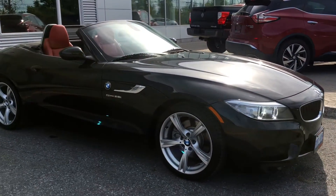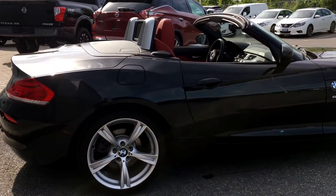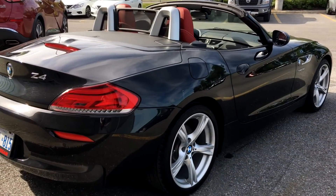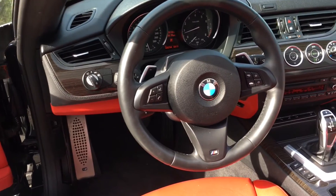Looking down the side profile of the Z4, you can see that BMW was really trying to hark back to the 507 Roadster they produced back in the 50s. The doors also have your coral red leather interior stitched across them and they also have comfort access.